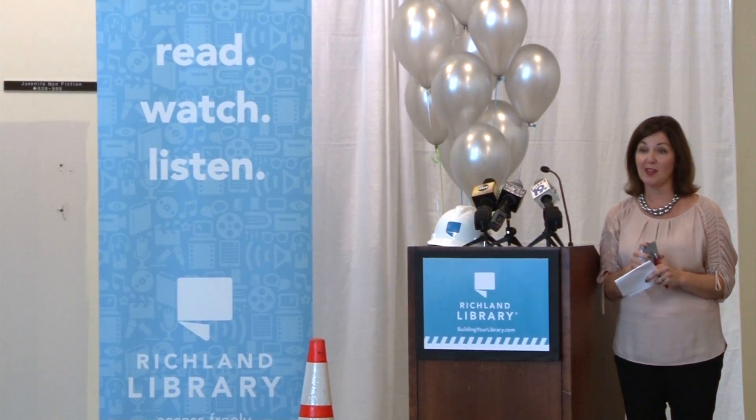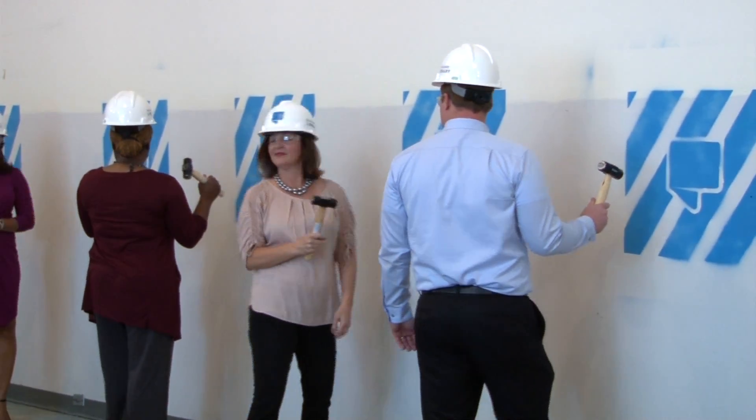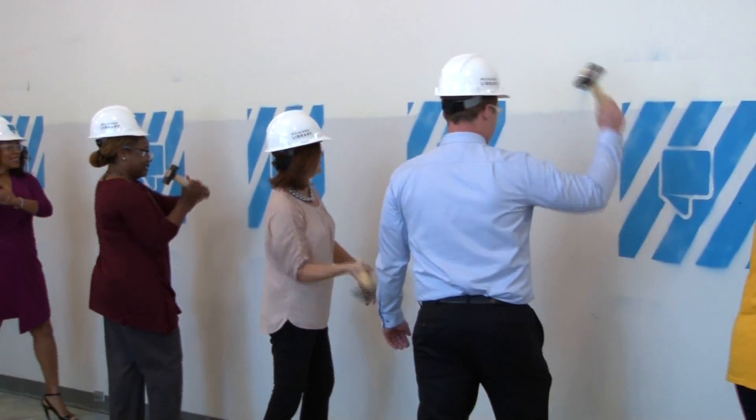Then library faculty members were called up to take some real hammers to the actual main wall. Three, two, one!